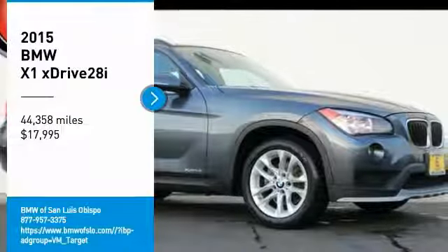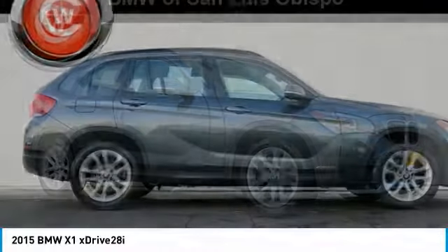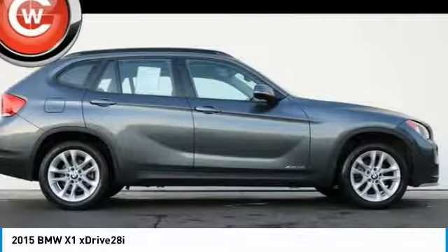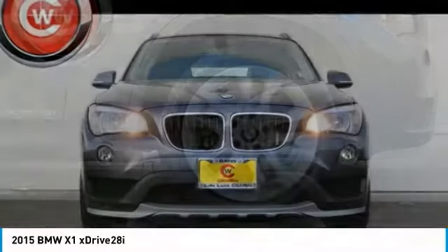Looking for the right vehicle? Check out the 2015 X1. Based on the BMW 3 Series, the X1 is a compact crossover SUV, slightly smaller than the X3.